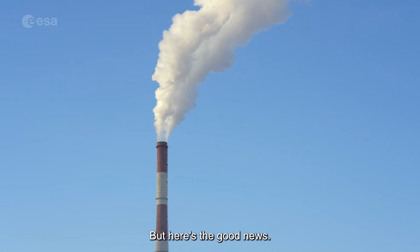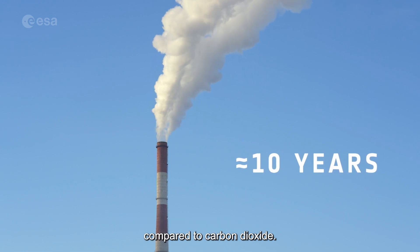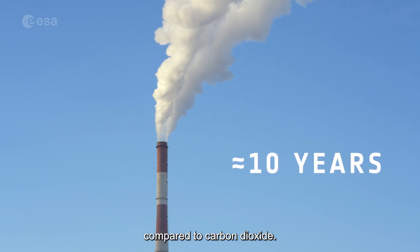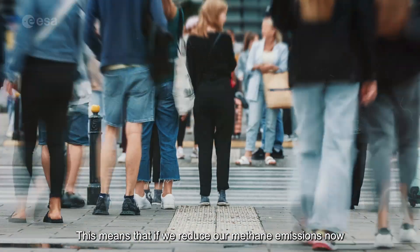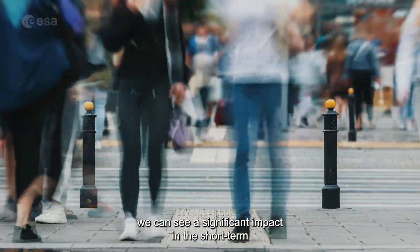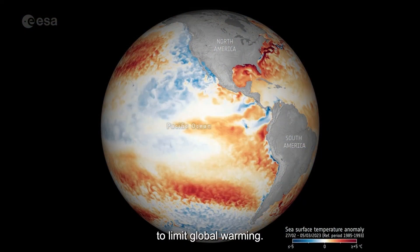But here's the good news. Methane has a much shorter lifetime in the atmosphere compared to carbon dioxide. This means that if we reduce our methane emissions now, we can see a significant impact in the short term to limit global warming.